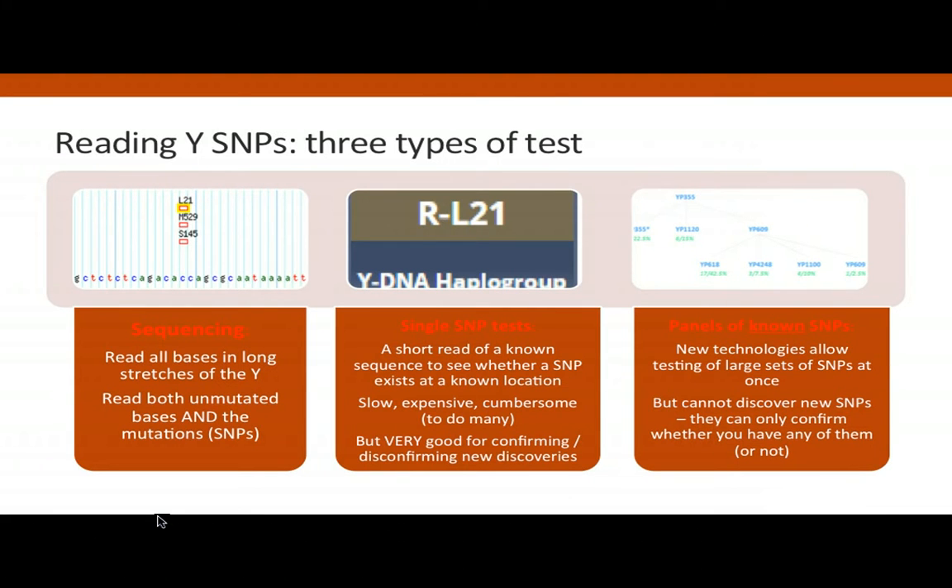There are three broad types of ways that you can test SNPs. Are you all familiar with what I mean by SNPs? Many people in the room are familiar with STRs — short tandem repeat markers — and the single nucleotide polymorphisms, which are the SNPs. They are two different types of marker on the Y chromosome.